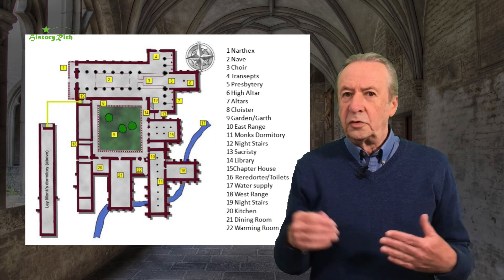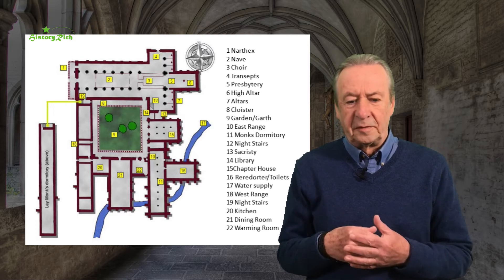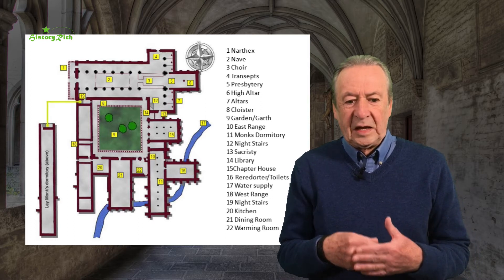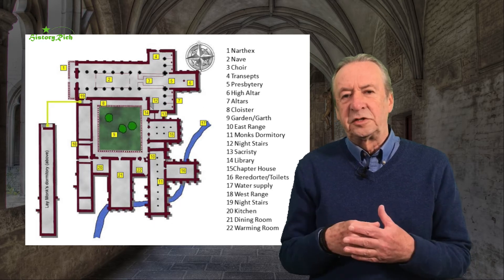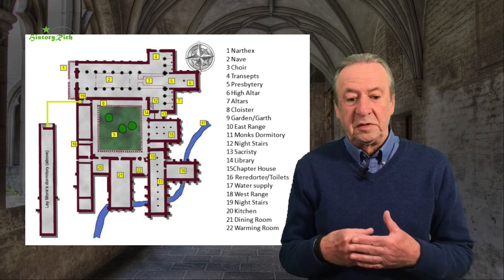The one order that does not adopt this communal way of living is the Carthusians. They developed a different model, based on monks living separately but still together. It goes back to the paradox mentioned at the beginning of this series: the desire for solitude as an aid to spirituality and contemplation, while being part of a community.